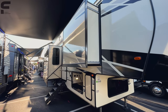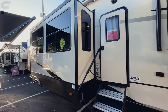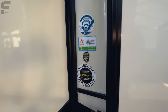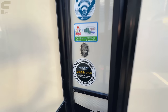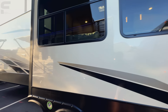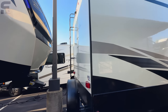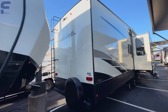I actually have not filmed very many Sanibels before — in fact, I might've only filmed one, so this is a brand I just haven't had a whole lot of exposure to. The model we're looking at here is a 3952 FBWB. This is a huge fifth wheel — I'm guessing it's going to be about 44 feet in length.